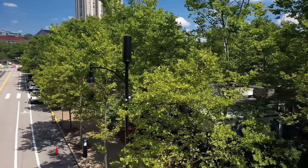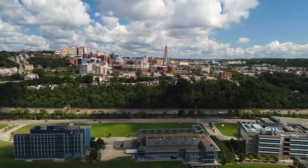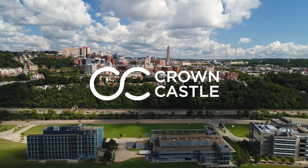And there you have it. We hope you learned more about small cells. They're helping keep your community safe, connected, and ready for the future.